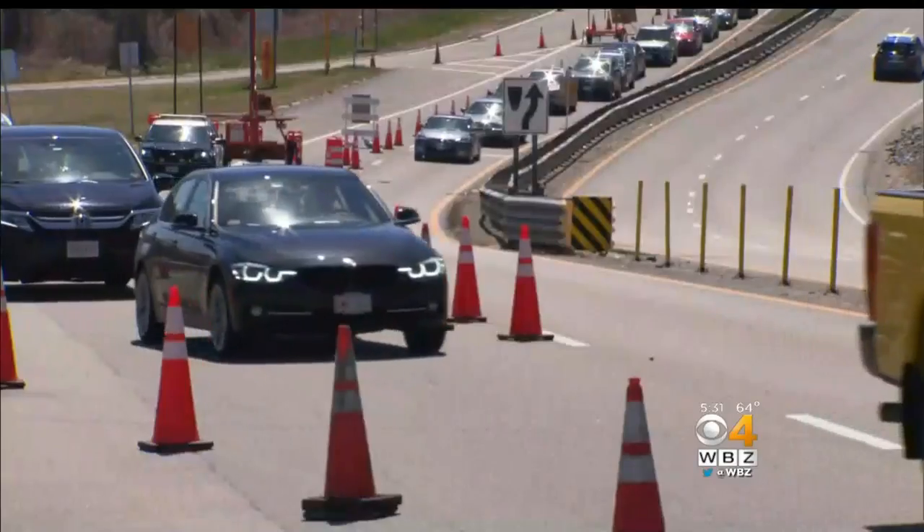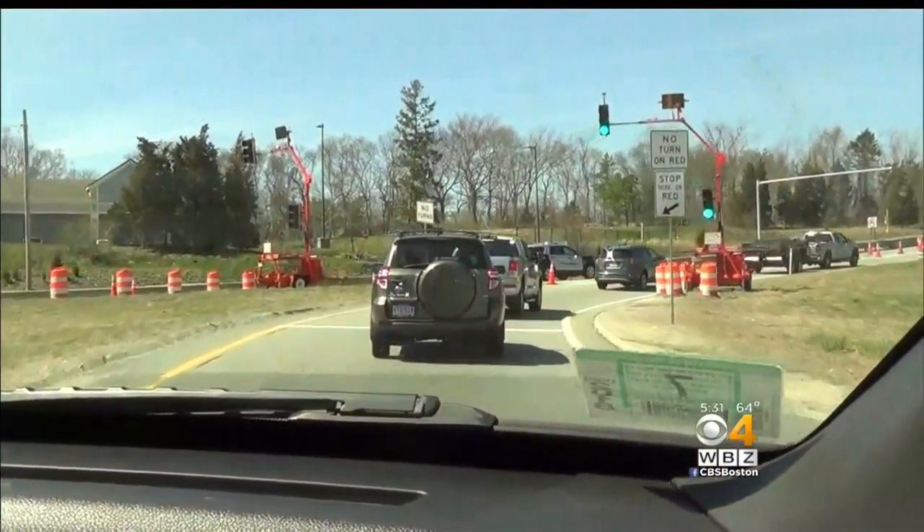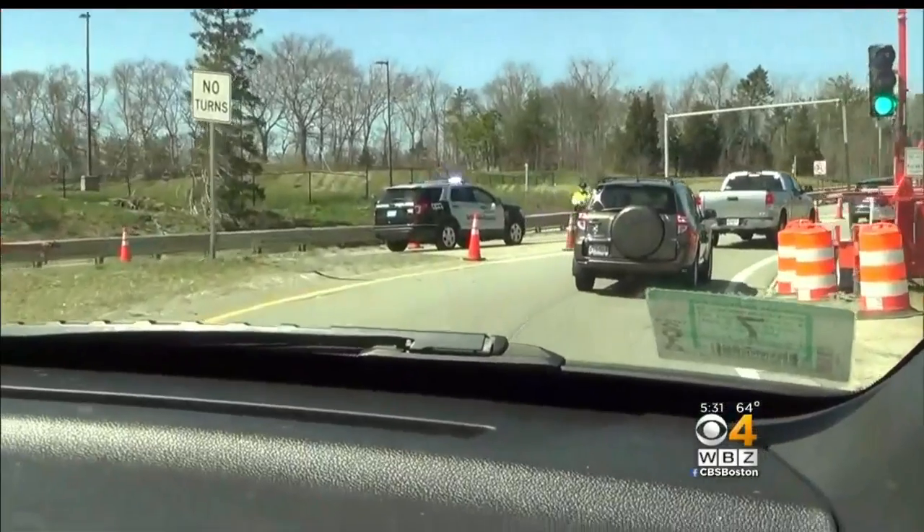Everybody likes to push two, three people in. Nobody wants to let someone go. It's kind of like everybody's kids and they're being punished, so now you get a light. For years, drivers have merged here with only a few angry hand gestures, but now there's a temporary light. Is the light necessary? No. You don't like the light? No.